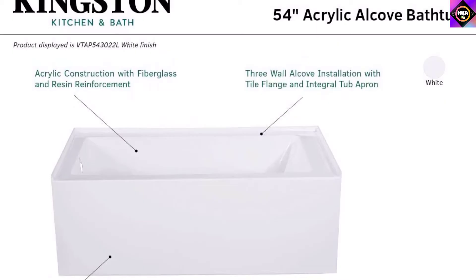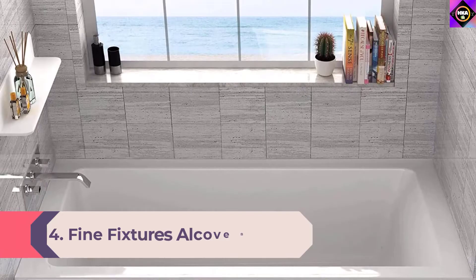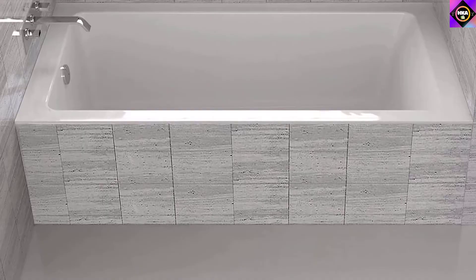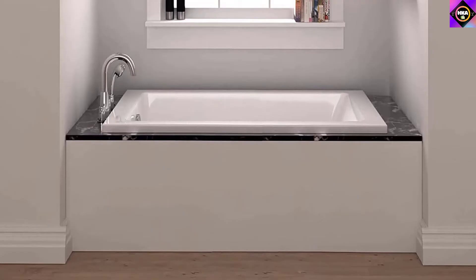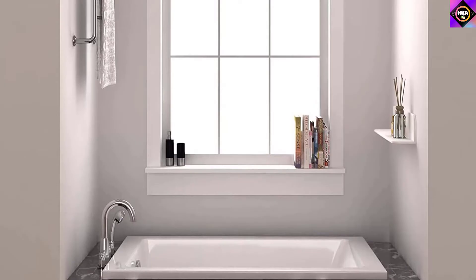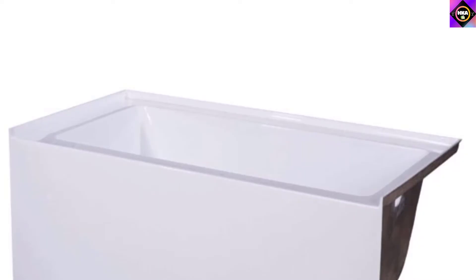Number 4: Fine Fixtures Alcove Bathtub. As we've reached halfway through our list, we present a small-sized alcove bathtub by Fine Fixtures. Irrespective of its size, the tub features everything one seeks in a bathtub — high-quality construction, easy installation, and convenience. This alcove tub by Fine Fixtures is probably one of the most compact models available, measuring 48 inches by 32 inches. In terms of construction, it boasts a premium-quality acrylic material with a glossy porcelain finish and fiberglass reinforcement that is durable and resistant to any scratch or crack.